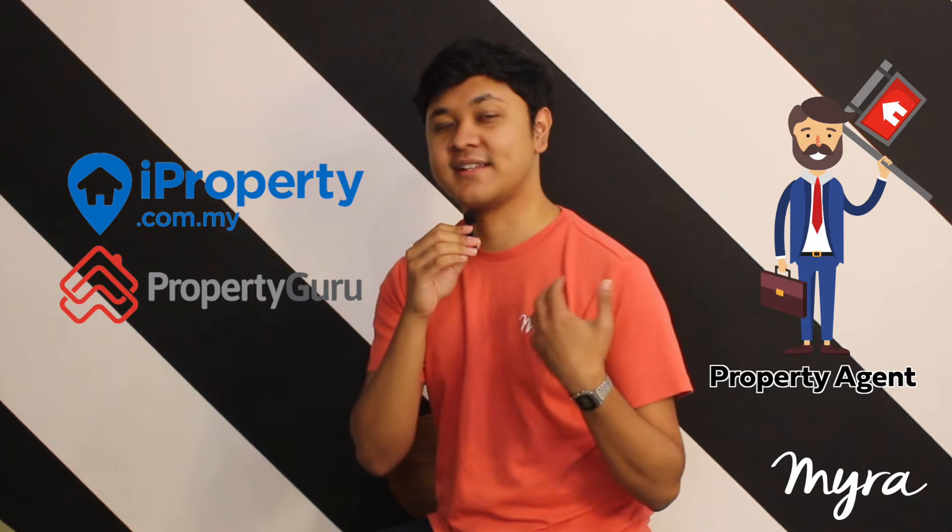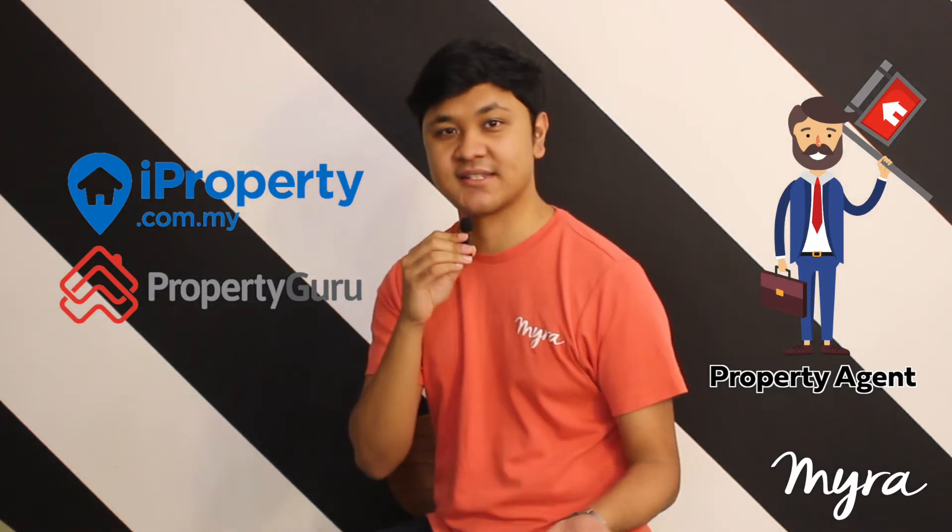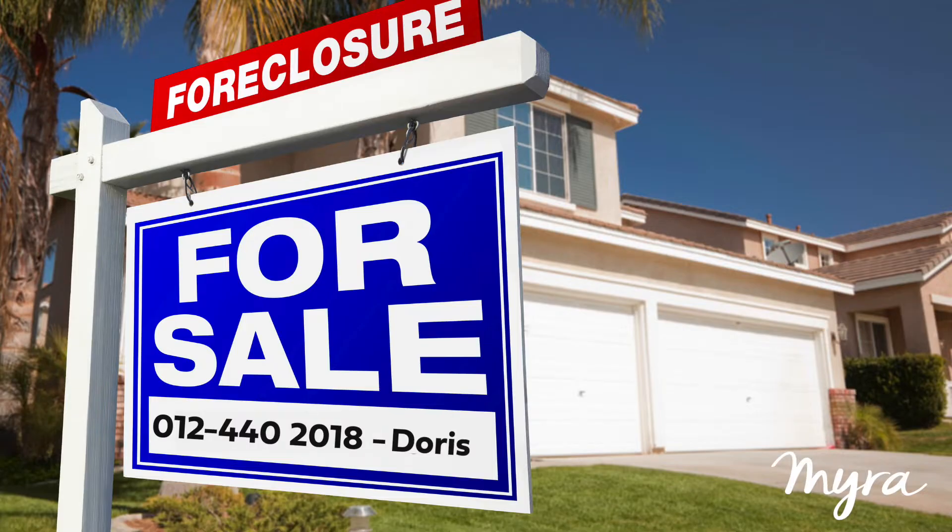Usually you can find subsale houses on property portals posted by real estate negotiators, real estate agents, or even by individual homeowners themselves. You can also go around to housing areas and look for 'for sale' signs with contact numbers to ask about the house.